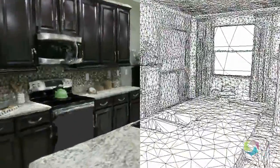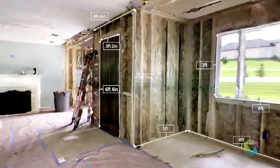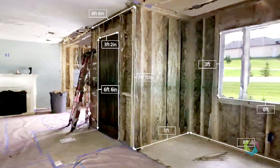The 3D models also contain pinpoint-accurate measurement data for the entire space, delivering linear distance between any two points and area measurements of any surface.